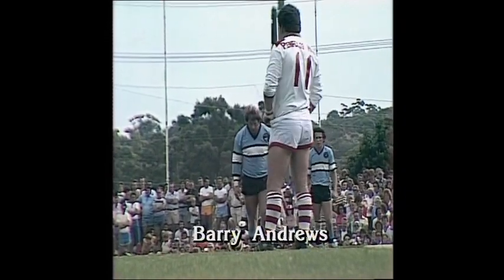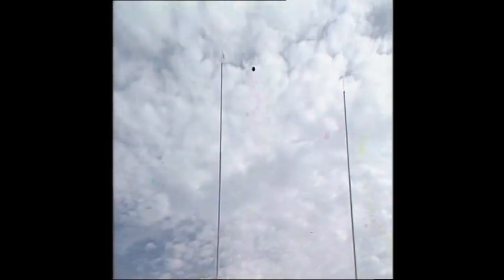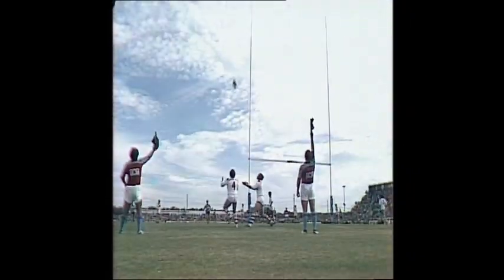Penalty from about 33 meters out — Barry Andrews. High in the air it goes. Look at it climb. It's a great kick. First one to the Sharks. 2-0.